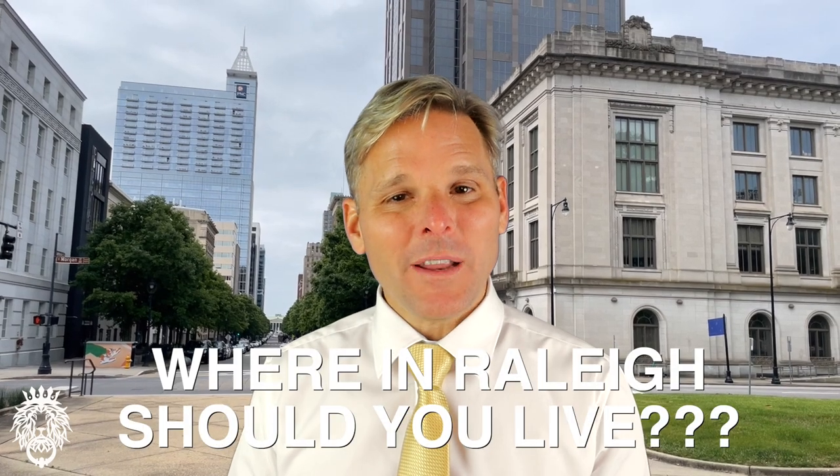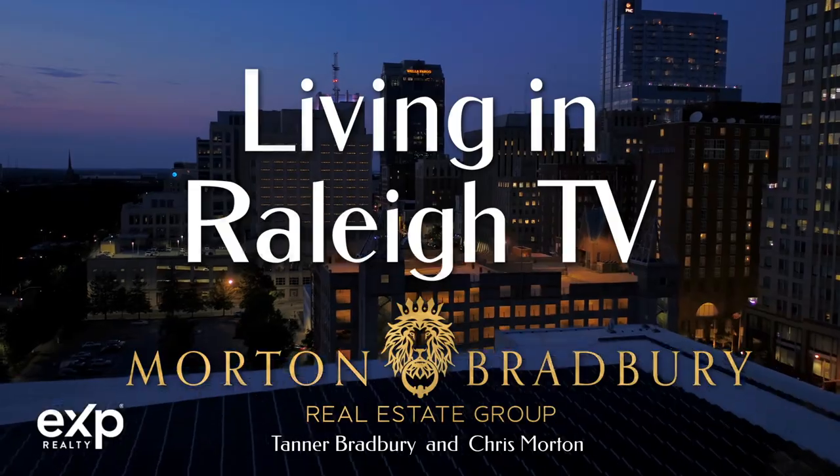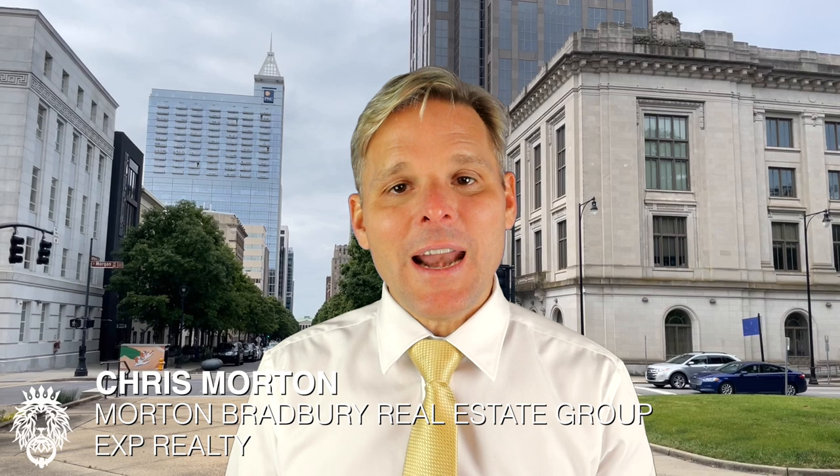Raleigh, North Carolina is nationally known as one of the top cities to move to, but where in Raleigh should you live? Hello everyone, this is Chris Morton, real estate broker with eXp Realty in Raleigh, North Carolina. In this video, we're going to break down the different sections and parts of Raleigh so you can decide where is the best place for you to move to. We'll give you all the details about housing, restaurants, shopping, and things to do.